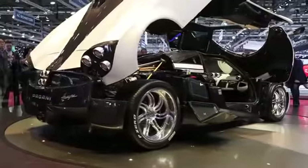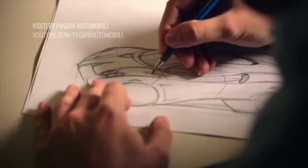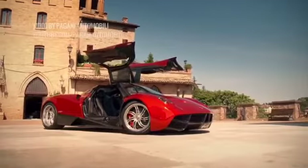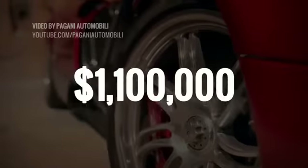Meet the Pagani Huayra. Succeeding the company's previous offering, the Zonda, the Huayra — named after Huayra Tada, the South American wind god — aims to blow you over when it goes on sale in 2013 for a cool $1.1 million.